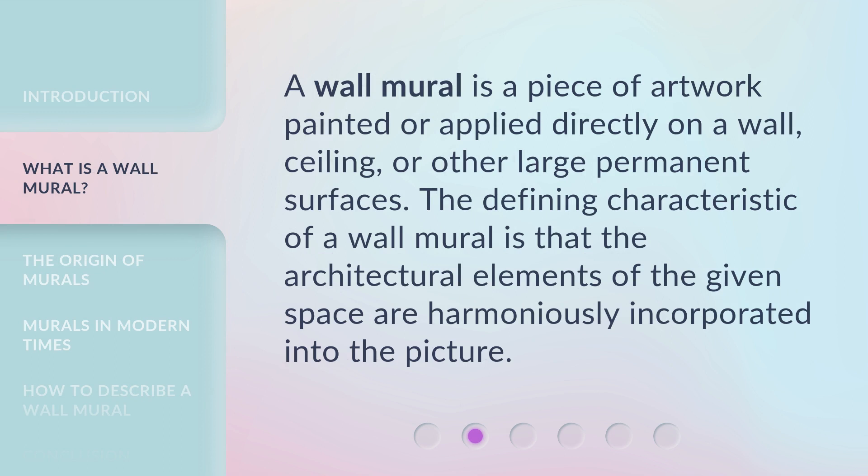A Wall Mural is a piece of artwork painted or applied directly on a wall, ceiling, or other large permanent surfaces. The defining characteristic of a wall mural is that the architectural elements of the given space are harmoniously incorporated into the picture.